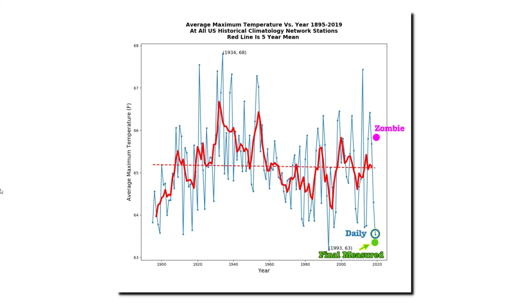I've marked on this graph of the daily temperature data the temperatures reported from these zombie stations. The thermometer data show that last year's maximum temperatures were second lowest on record. But the zombie stations were quite hot — about 2 degrees warmer than the actual thermometer data. When NOAA is fabricating data, they can produce any temperature they want. And the climate modelers at NOAA want to show warming, so they create fake hot temperature data.